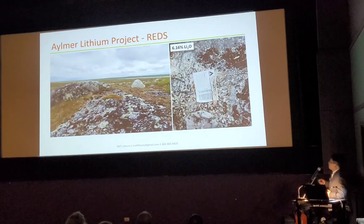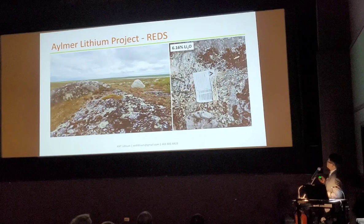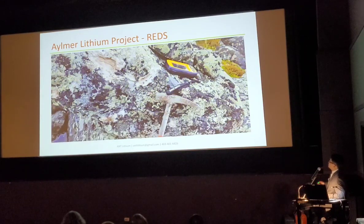This is our crop outcrop — it's the border. There are lots of lichens, but the sample gives 6.16% lithium oxide. The surface is rough. Another sample here gives 7.3%. There are also some crystals — these are big crystals.